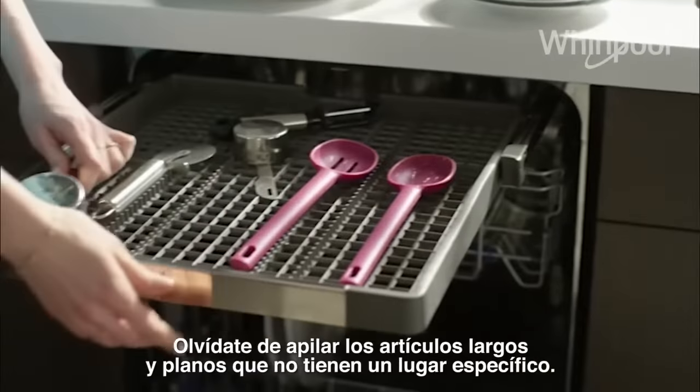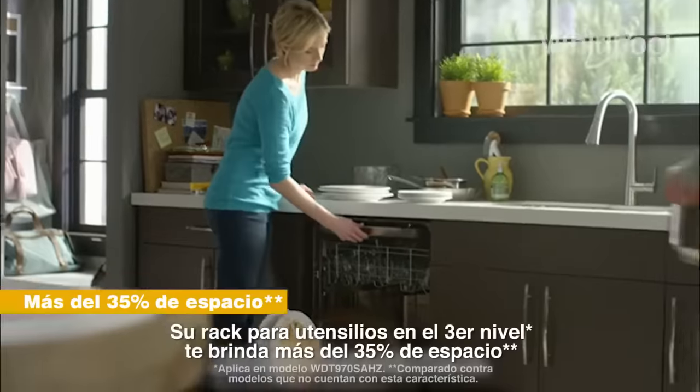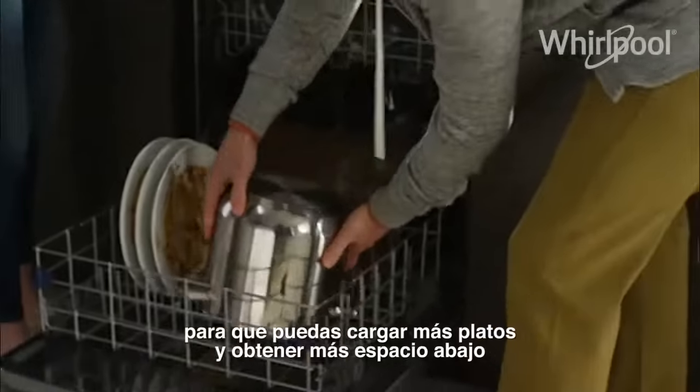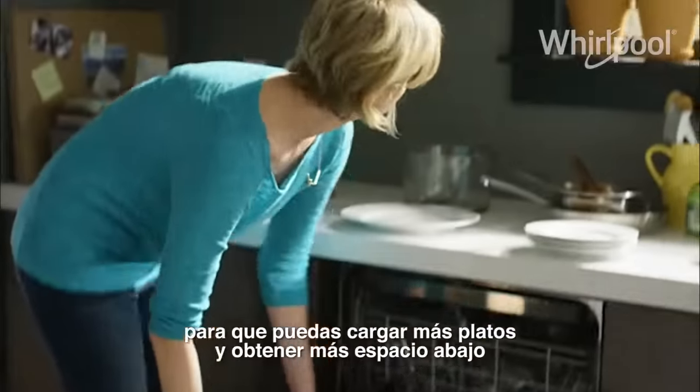As they stack them up, you can toss them in. The third level rack gives you over 35% more rack space, so you can fit even more in the racks below.